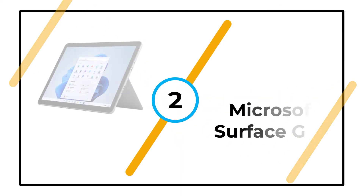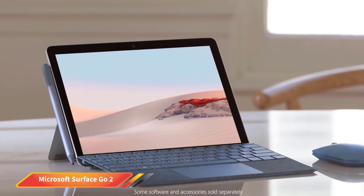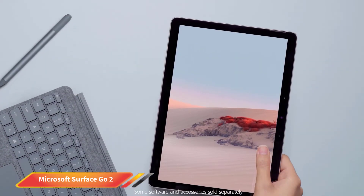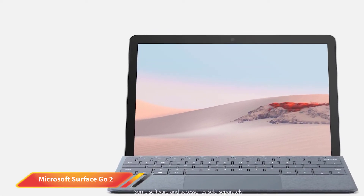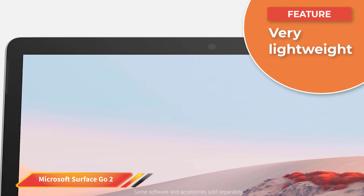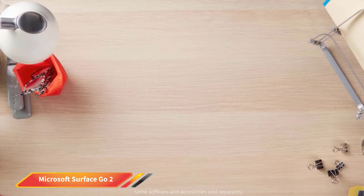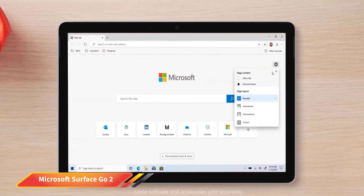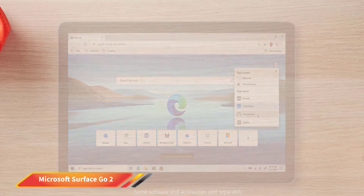Number 2: Microsoft Surface Go 2. The Microsoft Surface Go 2 is the latest product in the Go range. It is cheaper than the Microsoft Surface Pro models but also less powerful. If you get the lowest spec model, you will only get 64GB of storage and 4GB of RAM, which in our opinion leaves the device significantly underpowered. Instead, try and stretch to the mid or premium model, where you'll get up to 256GB of storage and 8GB of RAM, as well as an Intel Core M3-8100Y processor rather than the Intel Pentium Gold 4425Y.